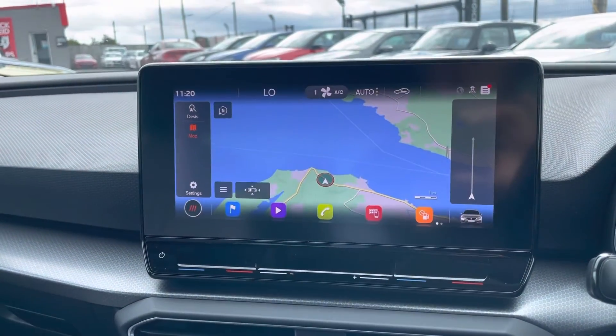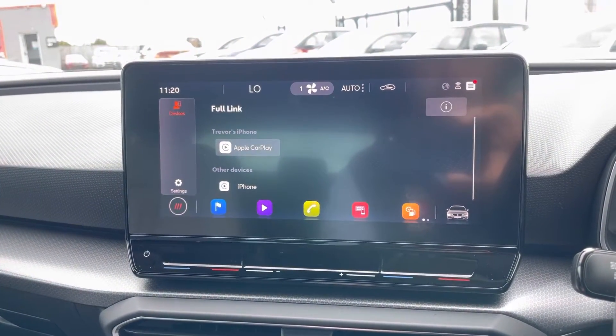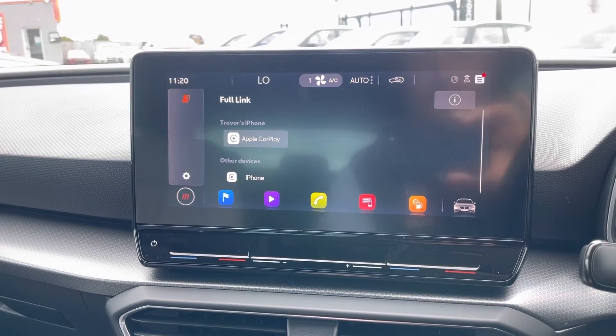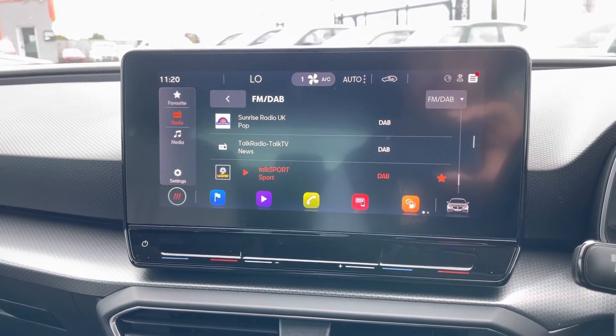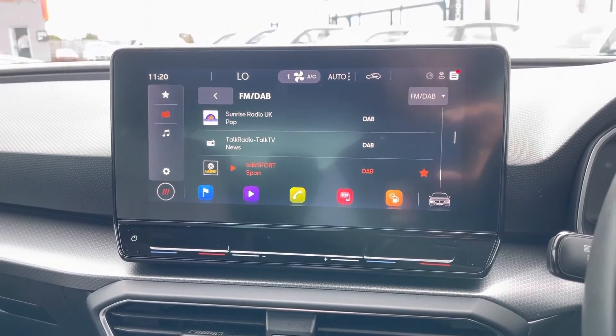You've also got smartphone integration — Apple CarPlay is available through the Full Link system, and you also get Android Auto if preferred. There are lots of media inputs including Bluetooth and a USB-C plug-in on this one as well.